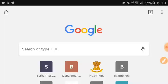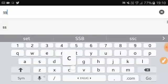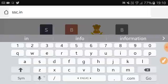First, open any internet browser — just like I open Chrome — and type on Google 'SSC.in' and search.